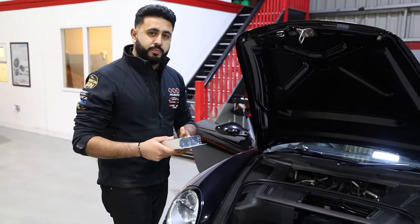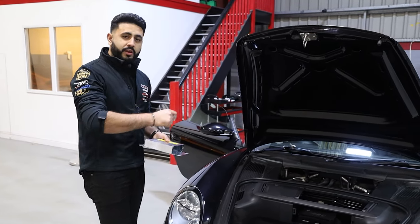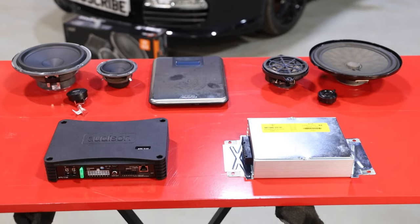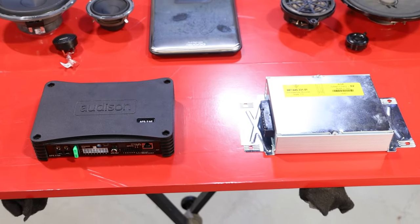We'll be doing a full series with a dedicated video highlighting the actual difference between the amplification products as well as the speakers we're changing, so well worth a watch when that goes live.